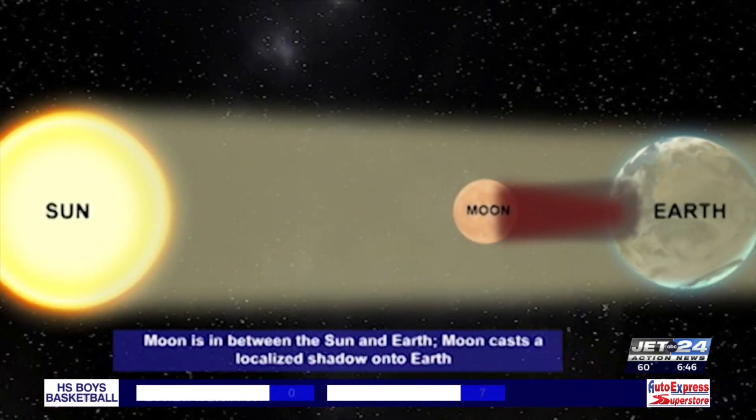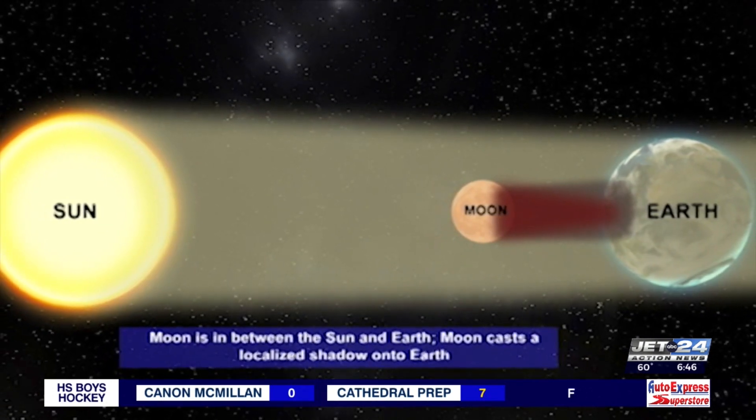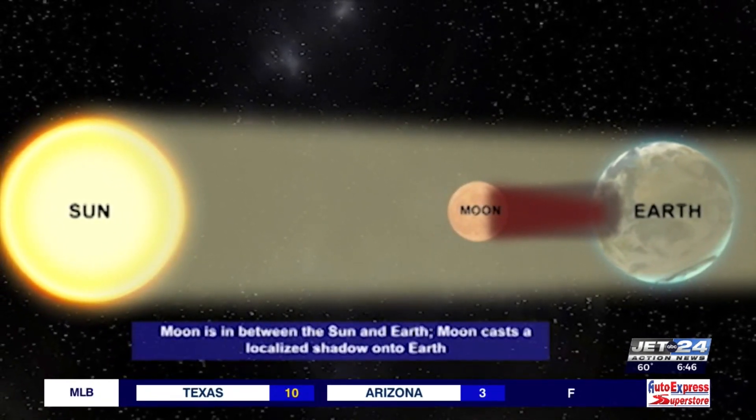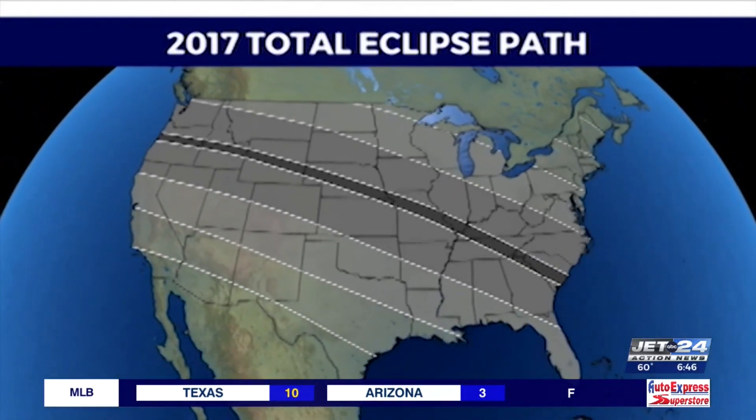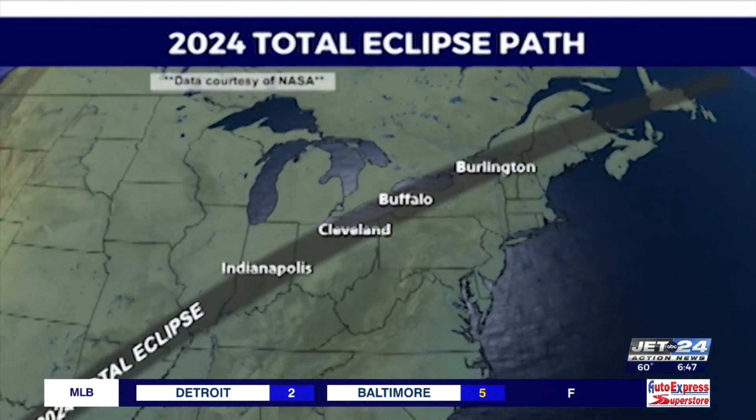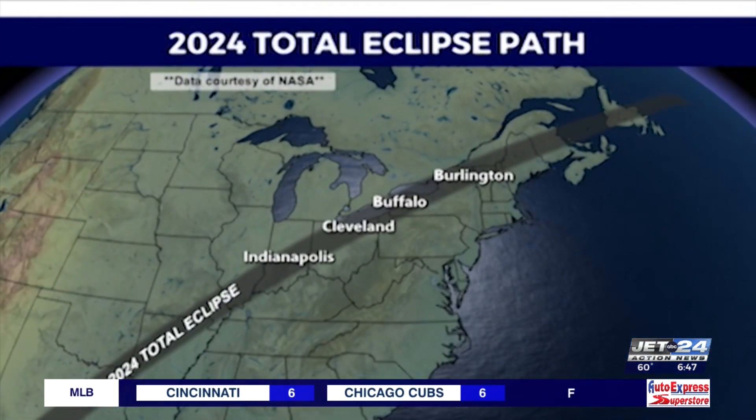Like all solar eclipses, the moon sits between the sun and the earth, but not all solar eclipses are the same. Unlike the total solar eclipse from August 21st, 2017, the moon's shadow from this year's eclipse is larger because the moon is closer to the earth. Skywatchers will not only get a glimpse of total darkness, but a longer period of darkness as well.